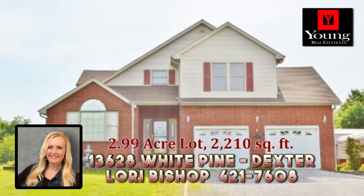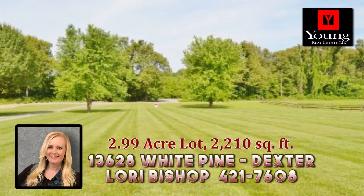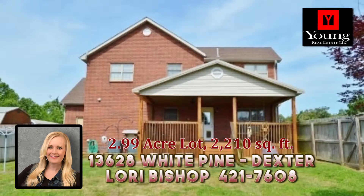Suburban Oasis — is that what you're looking for? Privacy on 2.99 serene hidden acres, only one minute from Business 60.